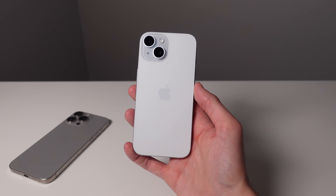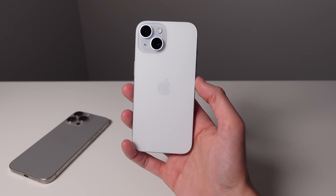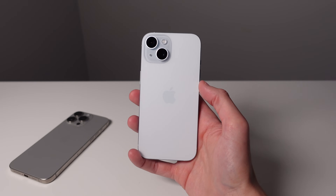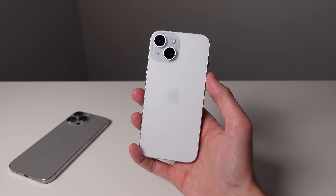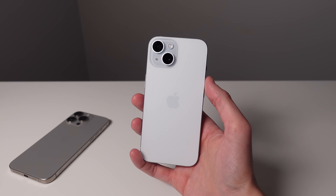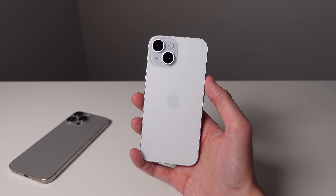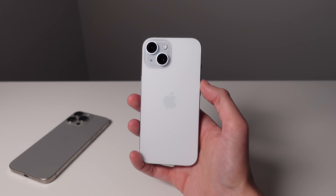Looking at the entire package — all of the changes and upgrades from the iPhone 14 to the iPhone 15 — I think the base model iPhone 15 is the best iPhone that someone can buy in the next year. So that's going to wrap things up. If you guys enjoyed this video, found it informative or helpful, please drop a like below — it does really help us out. If you have any questions or comments, leave them down below as well. Thank you guys so much for watching. My name is Michael with IDB and I'll see you in the next video.